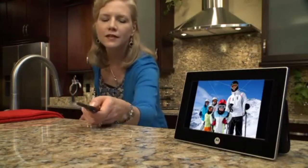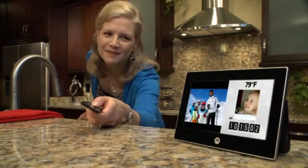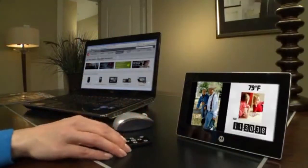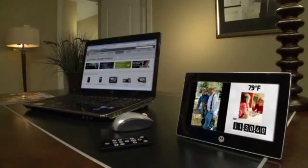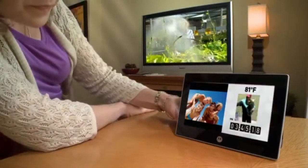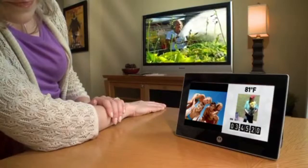Mom can work in the kitchen and with the touch of a button, peek in on baby sleeping in the nursery. Or surf the net in the study and still check on the kids playing downstairs. Or watch TV while the video camera catches the activity at the front door.